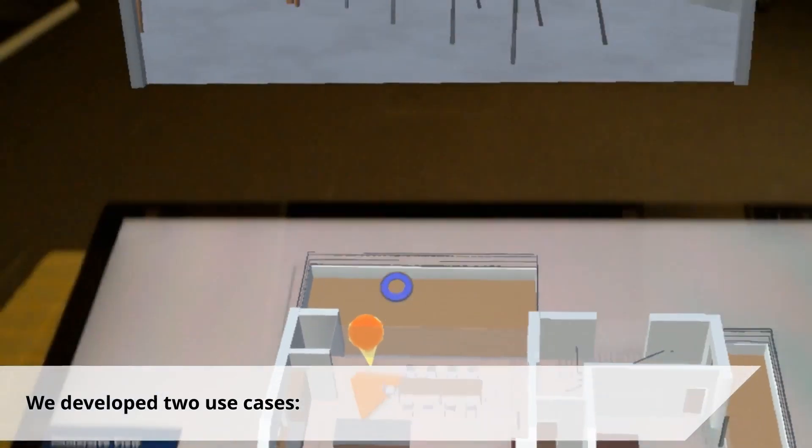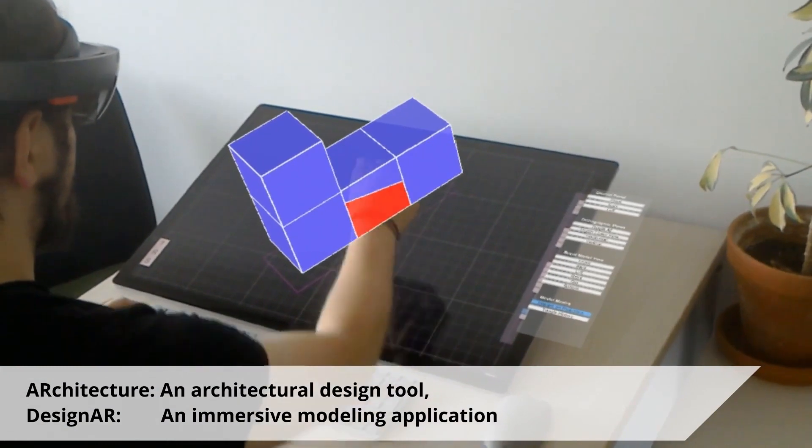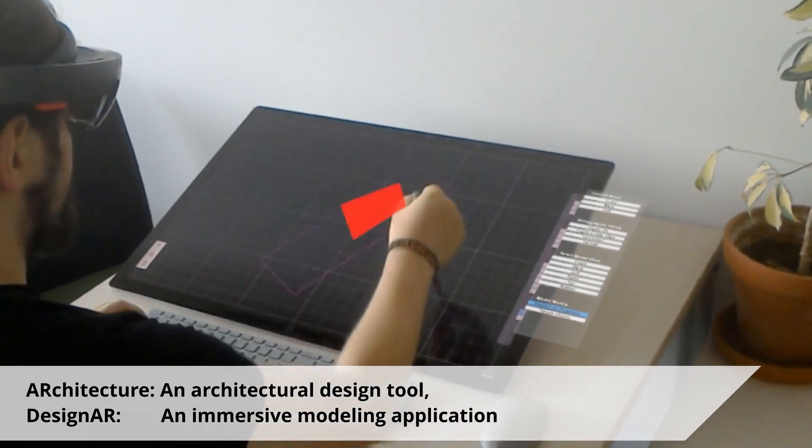We develop two use cases: AR Architecture, an architectural design tool, and Design AR, an immersive modeling application.